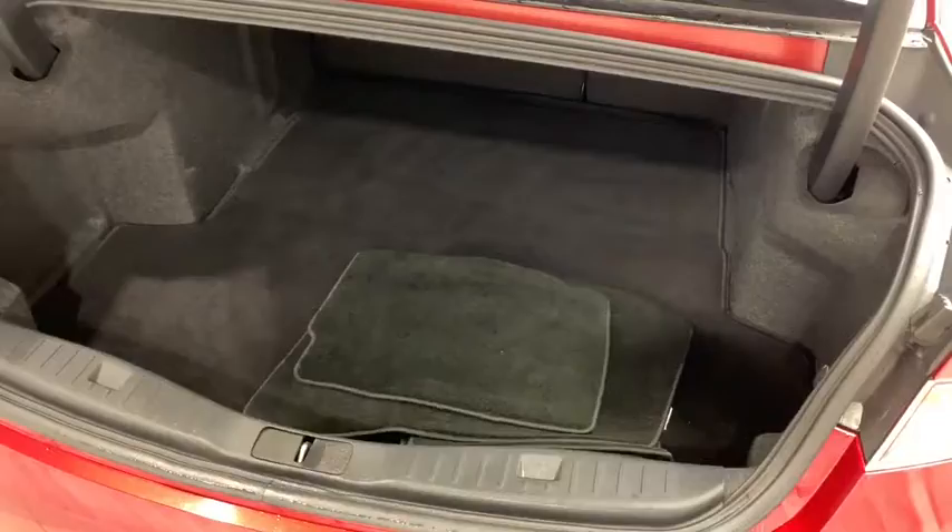Over here on the trunk with plenty of cargo room. Beneath the floor itself you'll find your emergency tool kit and your spare tire.